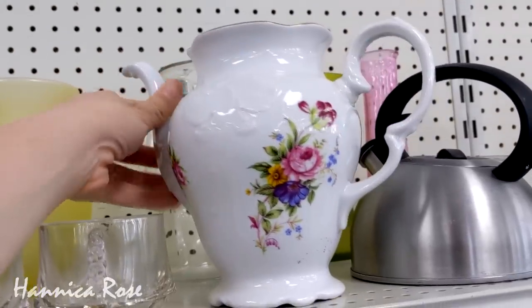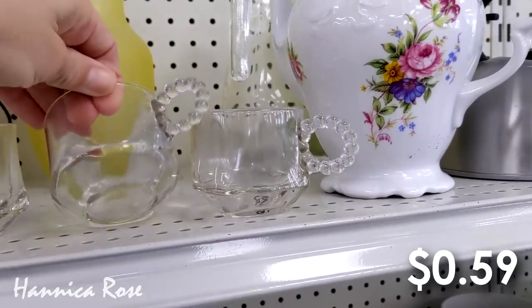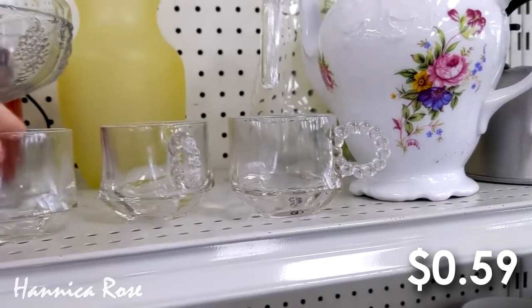I thought these clear teacups right here were absolutely adorable. I loved the detail on the handle. There were only three of them and they were $0.59 each.